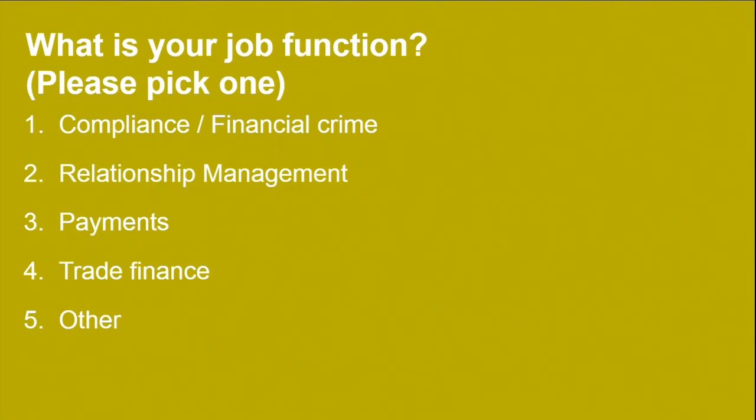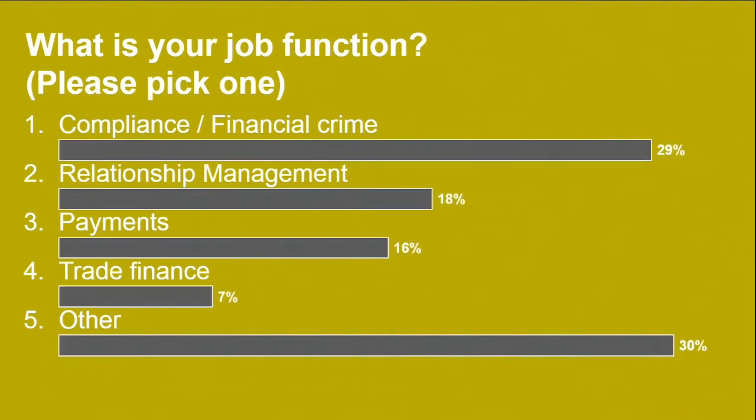Second question: what is your job function? Presuming you only have one job at this moment in time. Around 30% voted 'other' — clearly we missed a category. The others included IT, product development on the payments side, and investment services. But you got the trick — you know how it works, so we can start the session.